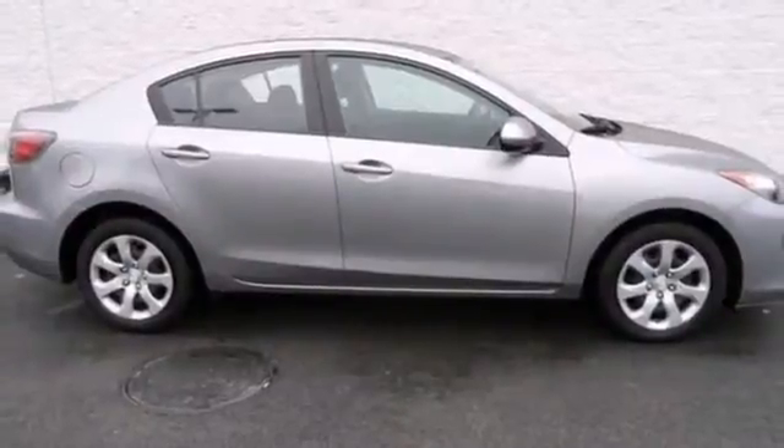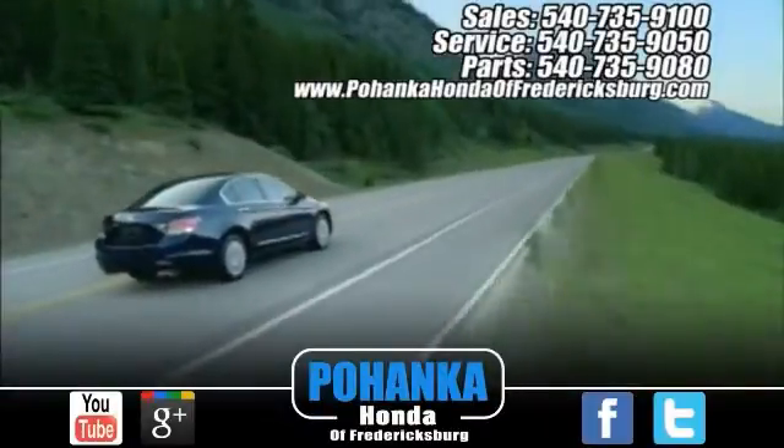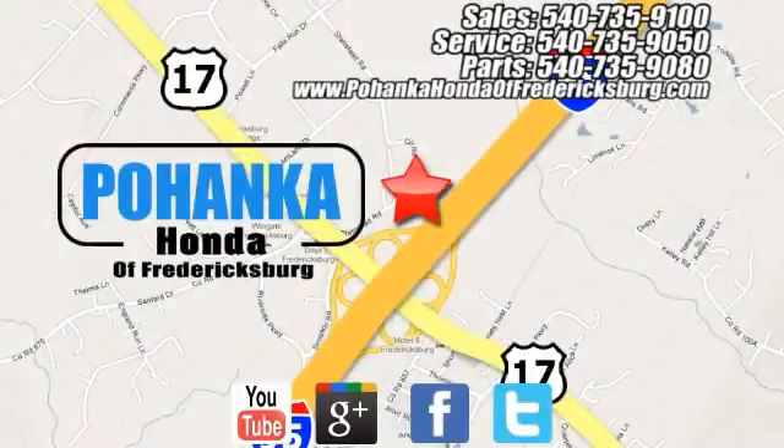You need to see it in person. Come take a look today. Pohenka Honda of Fredericksburg is a great place to buy a car. Conveniently located at 60 South Gateway Drive in Fredericksburg.